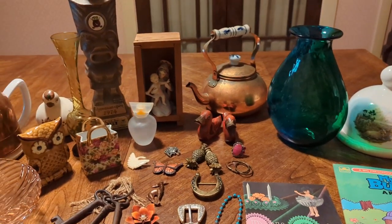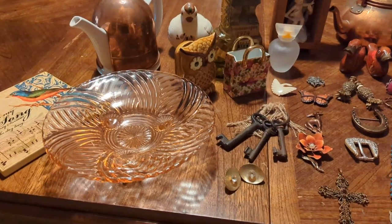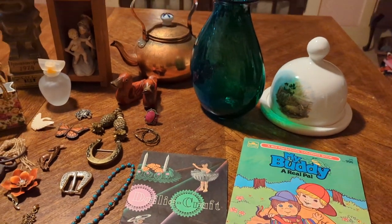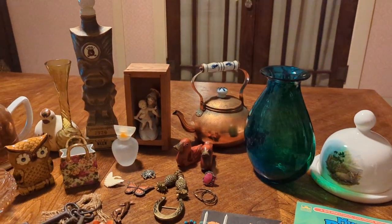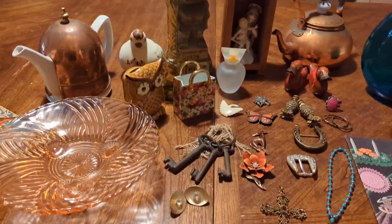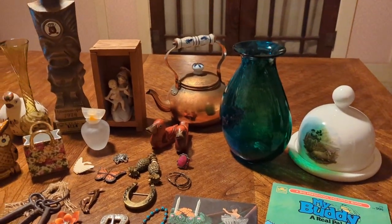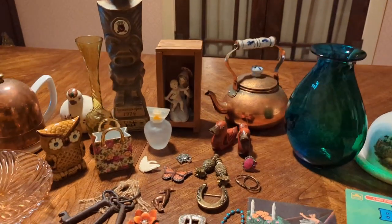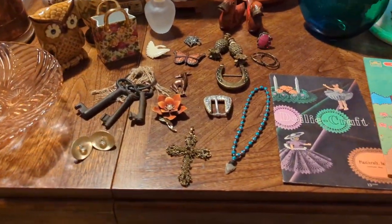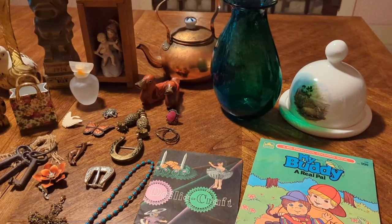Hello friends and fellow vintage lovers! I'm excited about the items I'm going to show you today. It has been, as everybody probably knows, ridiculously hot here in Texas — record-breaking heat, 100 degrees plus, even 110. It's been brutal, especially in a house with no central air, but we knew that when we bought this old house and we're adjusting to it.